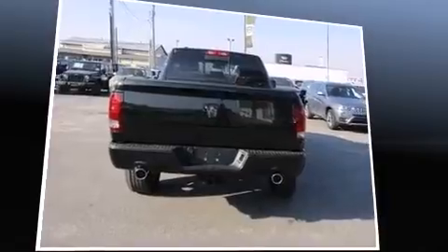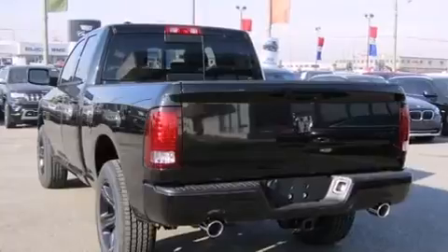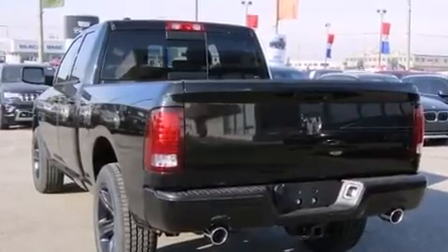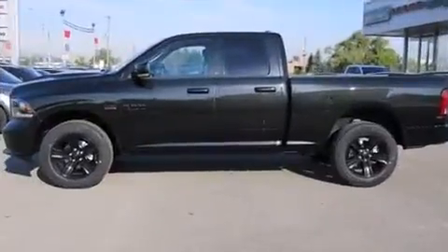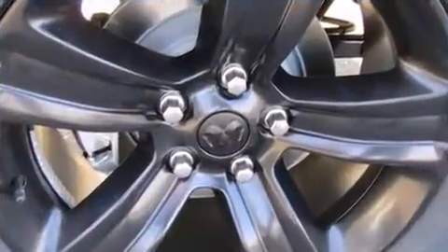It's equipped with tons of terrific amenities, but it won't break your budget, such as remote keyless entry, a tachometer, a leather steering wheel, an automatic dimming rear view mirror, automatic dimming door mirrors, front fog lights, a trailer hitch, and air conditioning.